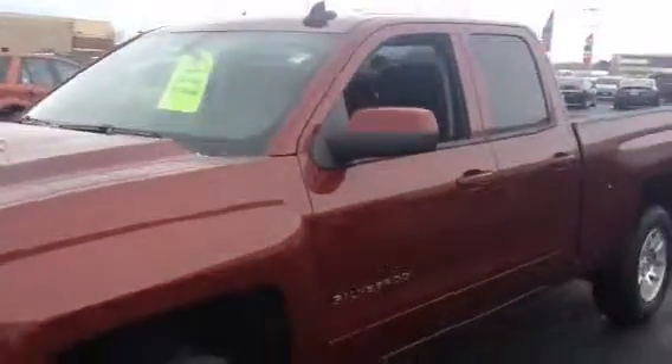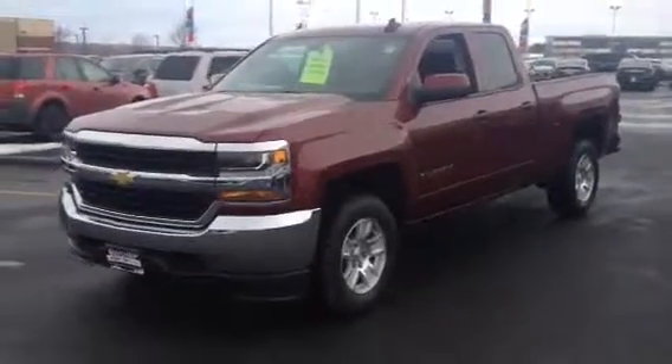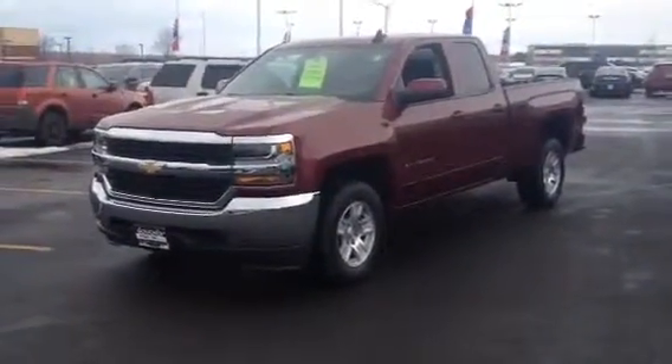Once again, this vehicle is available at Boucher's Chevy Cadillac Upper Scene, it is priced to sell. Contact us at 262-886-1010 to schedule your test drive, and you can see yourself taking this one home today.